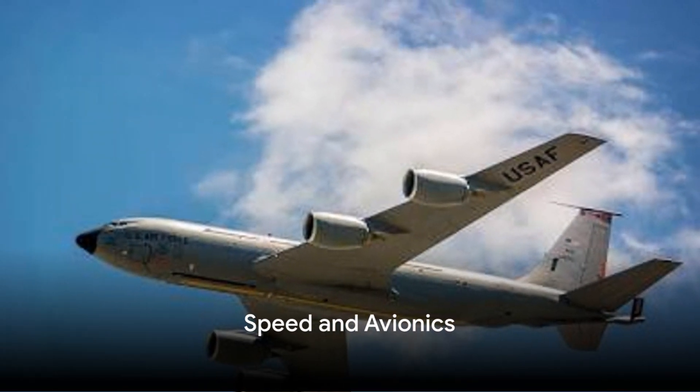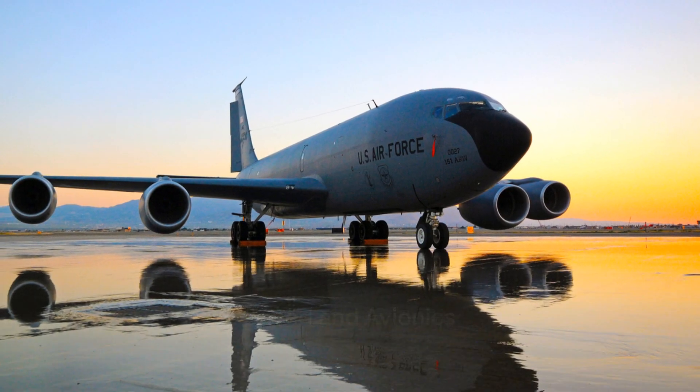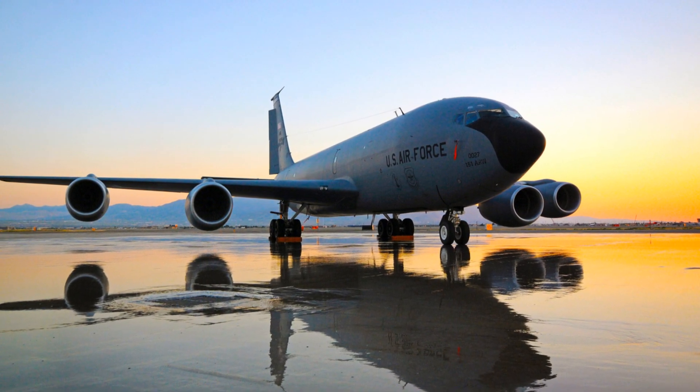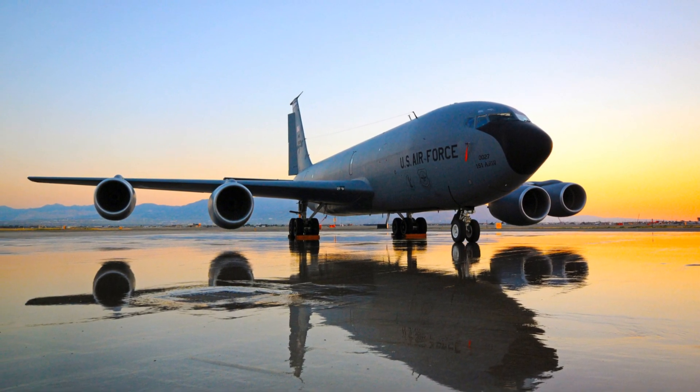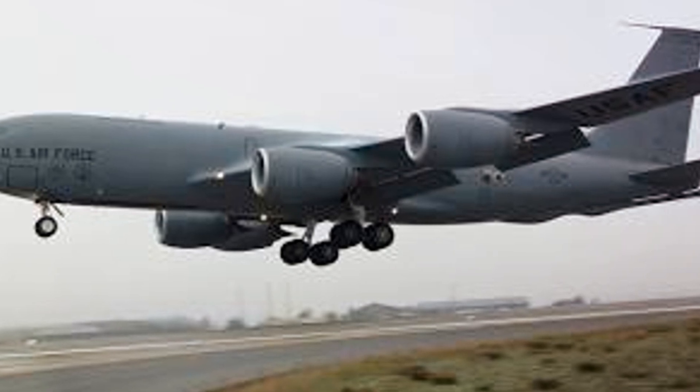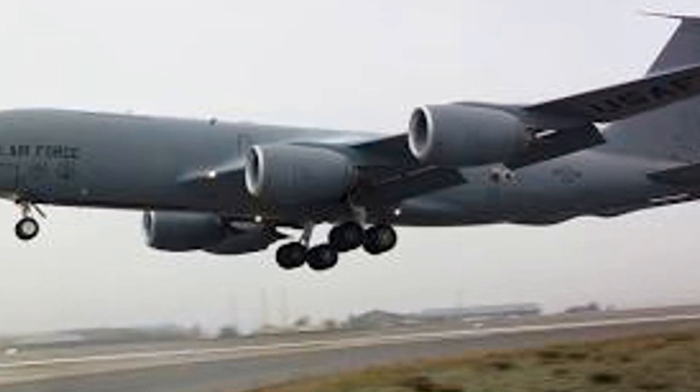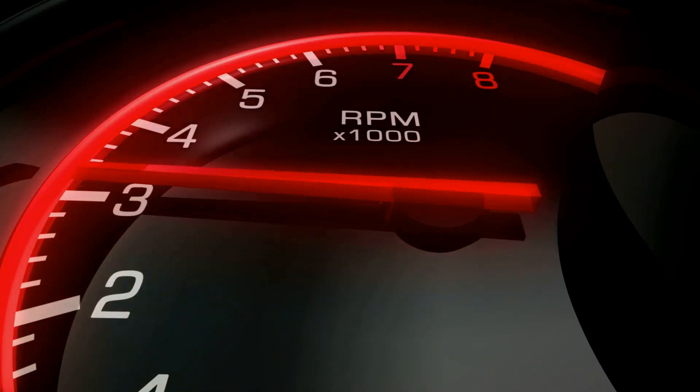Ever wondered how fast a flying gas station can go? The Boeing KC-135 Stratotanker, despite its size and weight, is no slouch in the speed department. This aircraft can reach speeds of up to 600 miles per hour — Mach 0.8, to be precise. That's nearly the speed of sound.